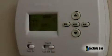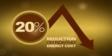In addition, there are innovative new system components such as controls, pumps, burners, and thermostats, which can offer consumers up to a 20% reduction in their monthly energy costs.